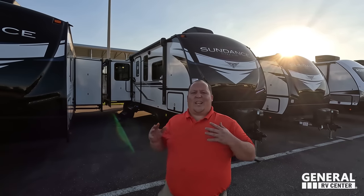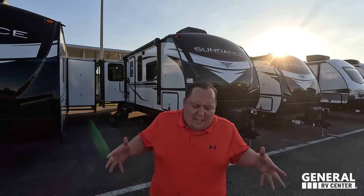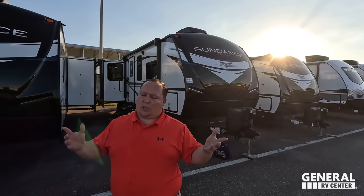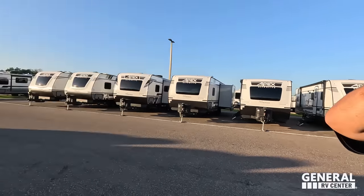Hey everyone again, welcome back. I am super excited to be showing you this awesome Sundance Double Opposing Slide-outs Travel Trailer. Before I begin, I've got to say hi to Will. Hey Will, how's it going? Another beautiful day here in Tampa. Next week is the Tampa RV Show — we're so excited. We're going to have Sundance there and we're going to be giving awesome deals. Make sure to come see us at the Keystone Tent — we will be at the Keystone RV display in the big orange tent.